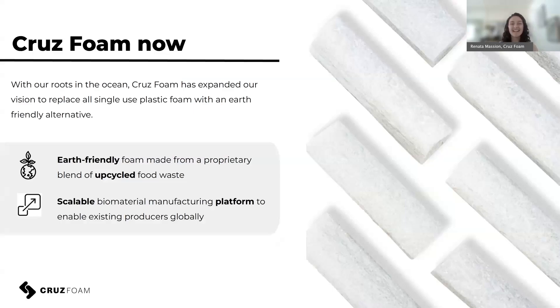They started with surfboard blanks, then realized they could not only change the surfing industry but the plastic packaging industry as well. Now CruizFoam has expanded its vision to replace all single-use plastic foam. We've created an ASTM D6400-tested compostable foam. Through a lot of R&D, chitin is now a smaller portion of our formula, but our foam is 70% upcycled food waste. We take food waste headed to landfill, divert it, give it a second useful life, and once the foam reaches end of life, it can be composted into usable soil — making it a truly circular product.